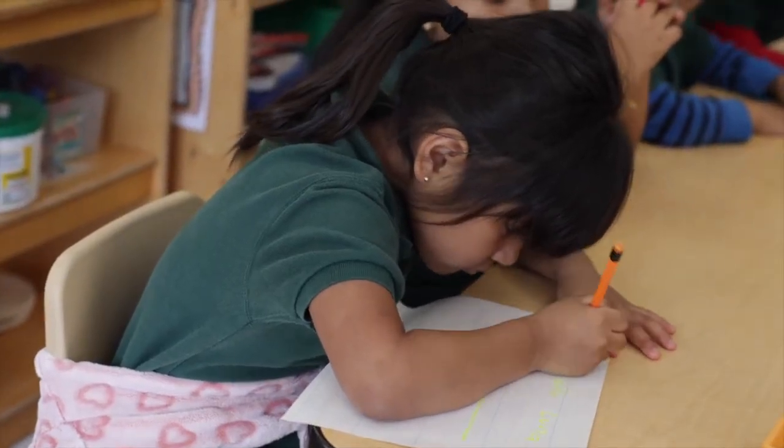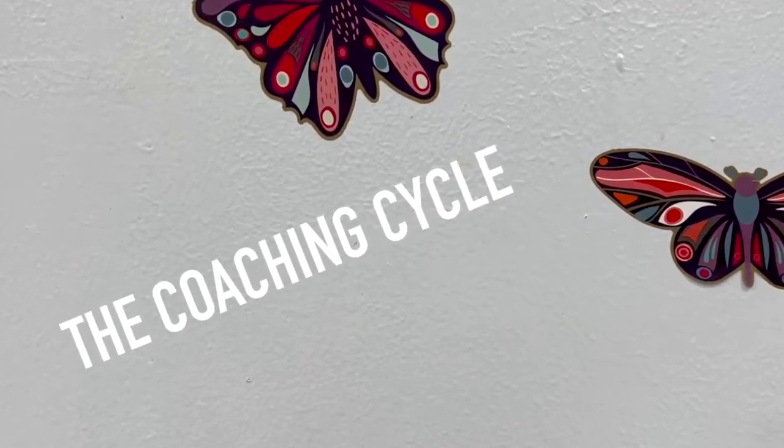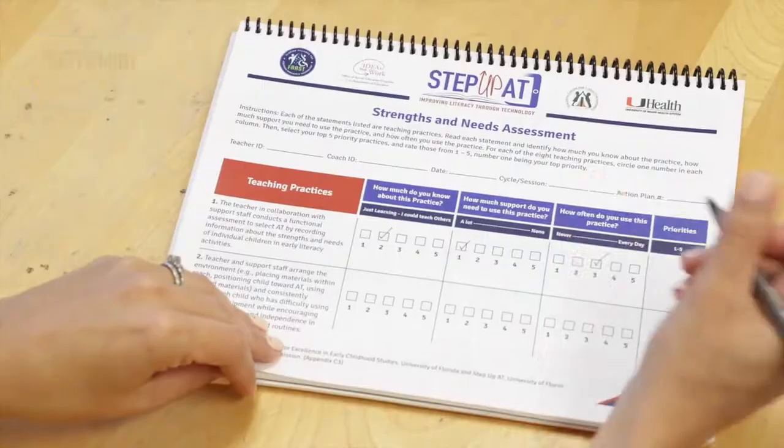Now that you know what PBC stands for, let's break down what you will see and do during a coaching cycle. I am so excited that you're going to be working with us in the Step Up A.T. program.